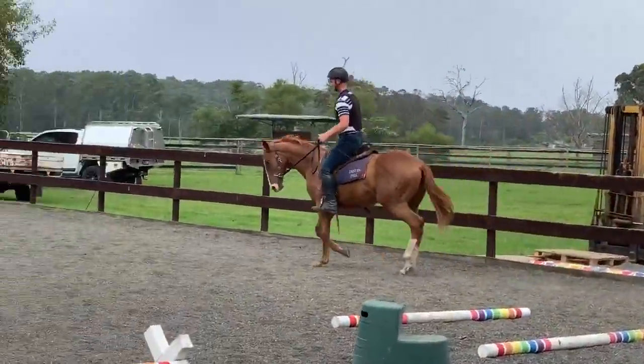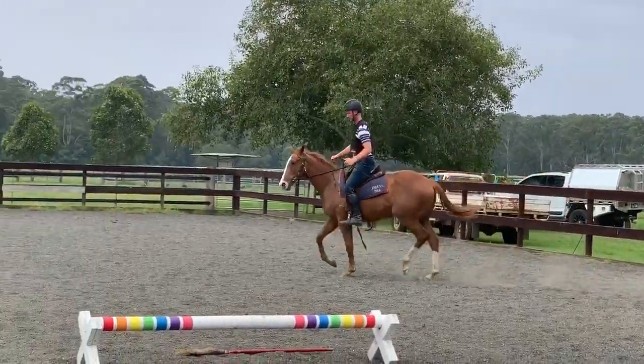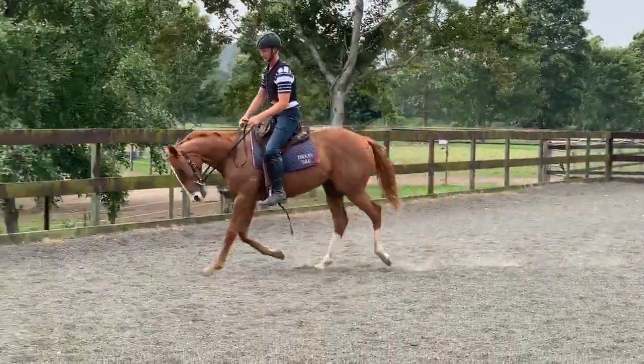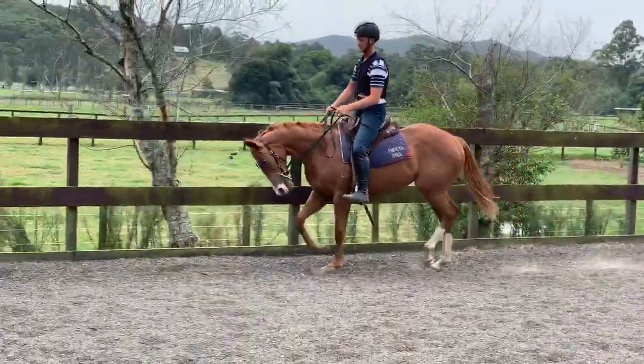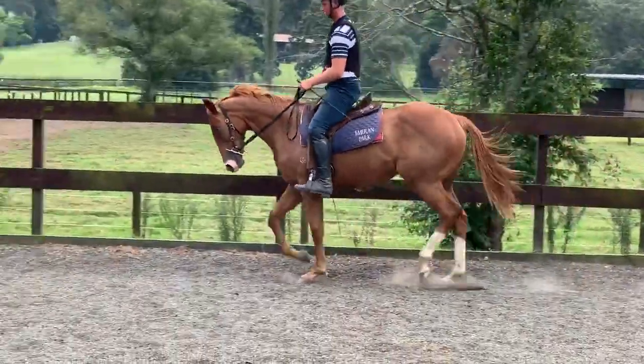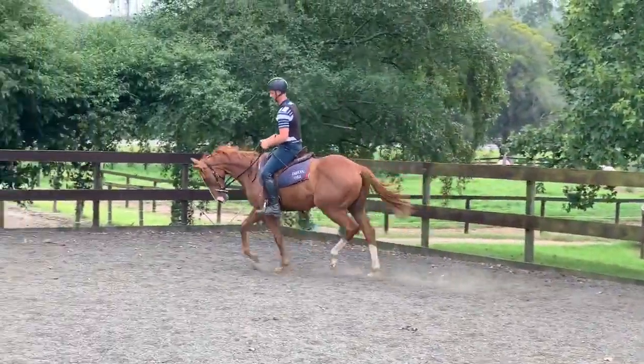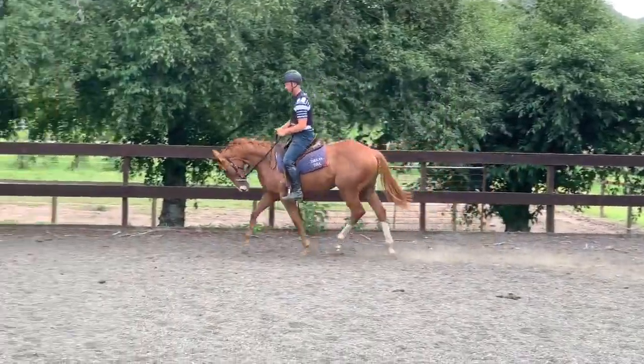Her flat work has been great and she's just starting to progress out onto track now. Lots of growing to do — she's going to be a big, scopey filly that's going to get over some ground. But fantastic nature.